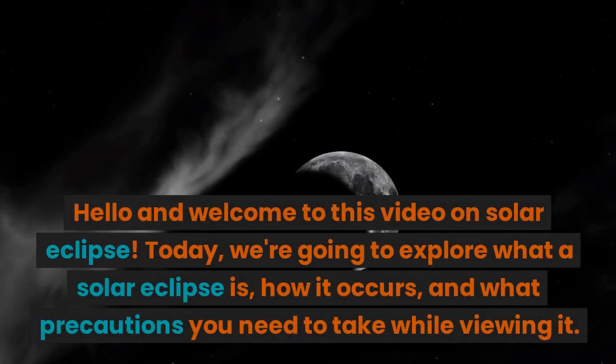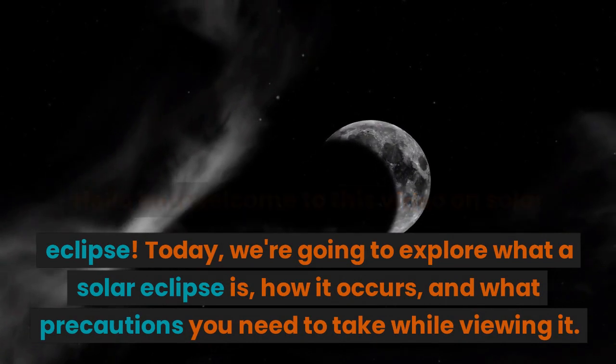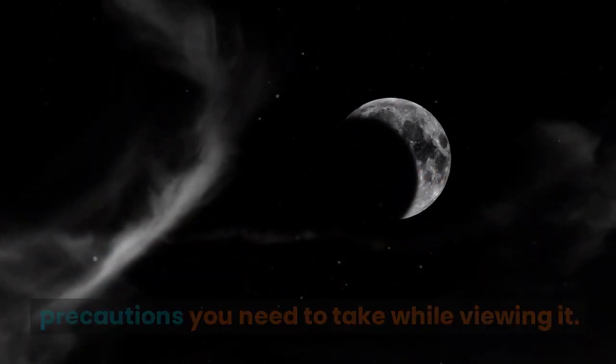Hello and welcome to this video on solar eclipse. Today, we are going to explore what a solar eclipse is, how it occurs, and what precautions you need to take while viewing it.